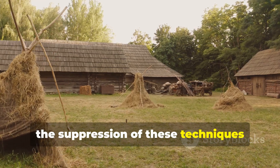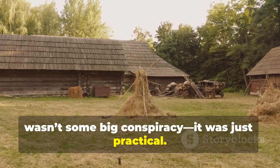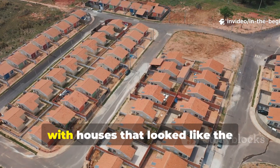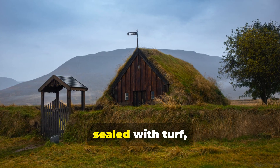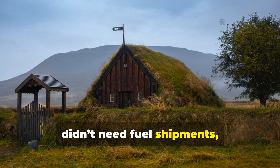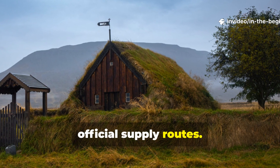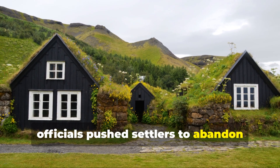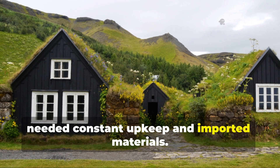The suppression of these techniques wasn't some big conspiracy — it was just practical. Governments wanted settlements to be uniform, taxable, and regulated, with houses that looked like standardized European models. Viking homes sealed with turf, built with recessed floors and low smoke, didn't need fuel shipments, were tough to monitor, and made people less dependent on official supply routes. So officials pushed settlers to abandon these old methods for frame houses that needed constant upkeep and imported materials.